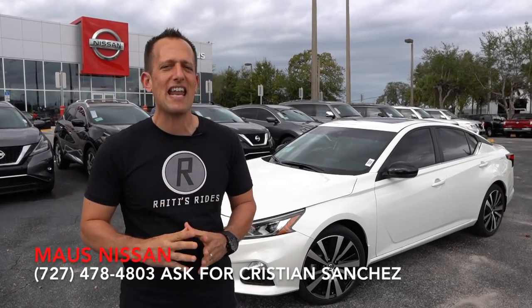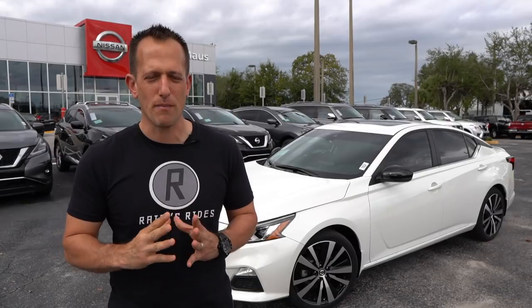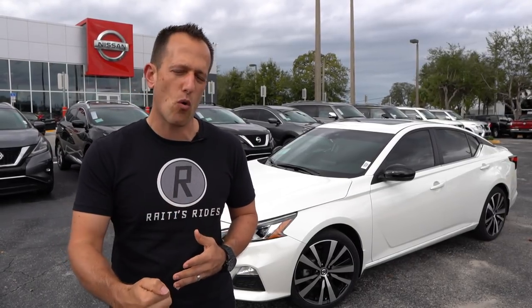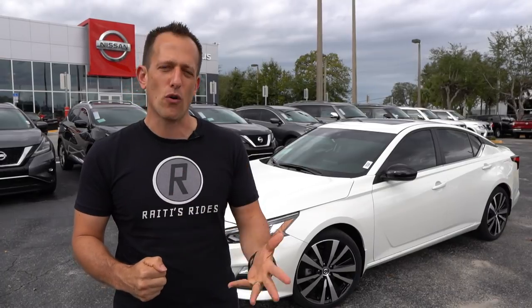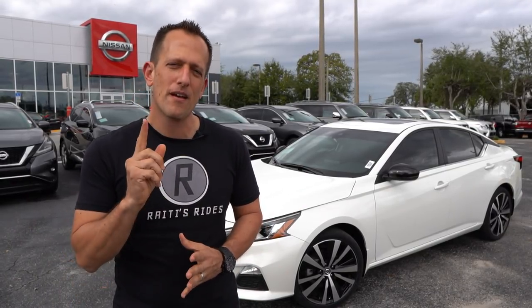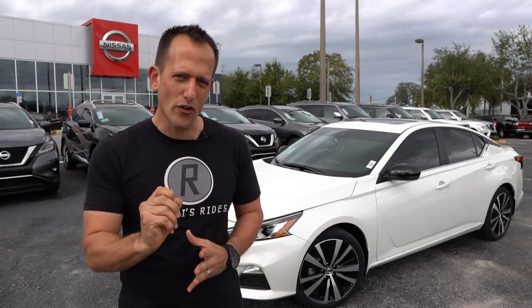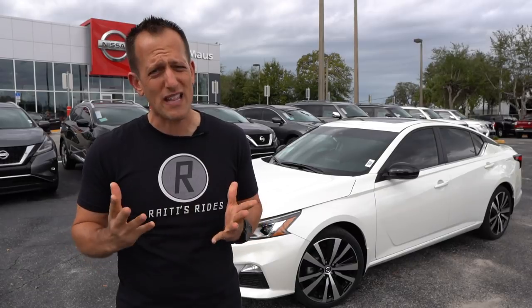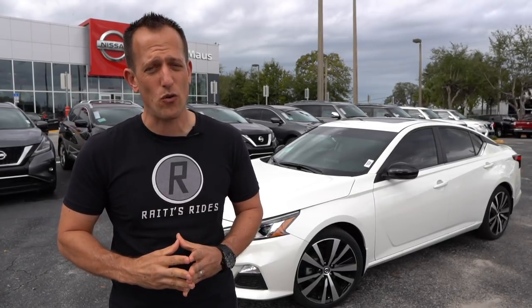But before we get into that, let's talk a little bit about the Nissan Altima. The Altima is that midsize car to go up against the Accord, to go up against the Toyota Camry, the Mazda 6, so on and so forth. What's interesting is that this Altima first came about all the way in 1993 — that was the first year of the Nissan Altima. I was a junior in high school.